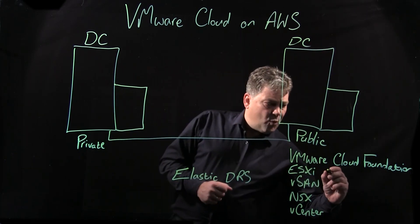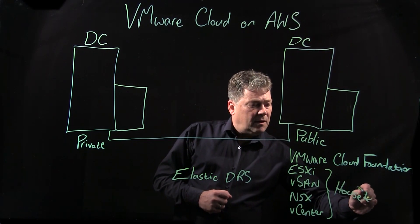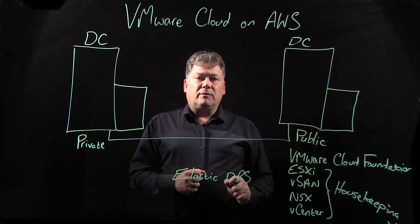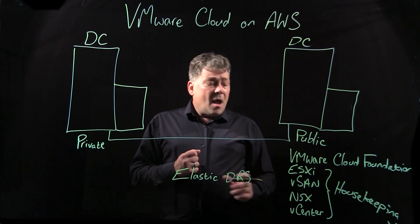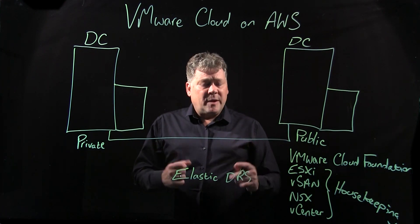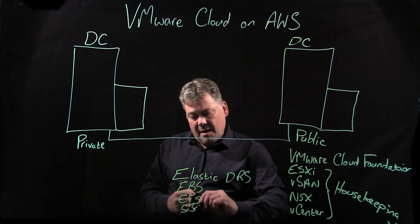Another good thing about VMware Cloud Foundation is the housekeeping. When you use Cloud Foundation, your patching, your updates, and your upgrades are all taken care of — we take care of keeping that up to date. Although you've got vSAN there, you can complement VMware Cloud on AWS with AWS features like Elastic Block Storage, Elastic File System, and S3 buckets.